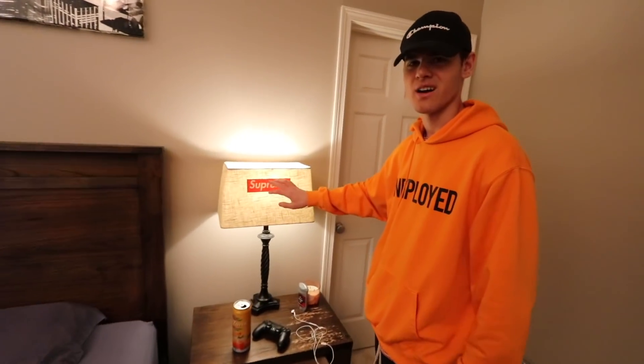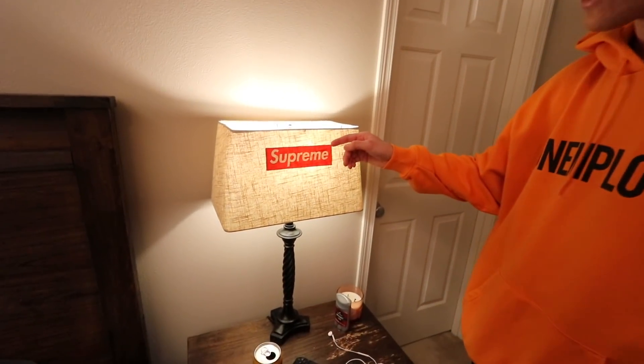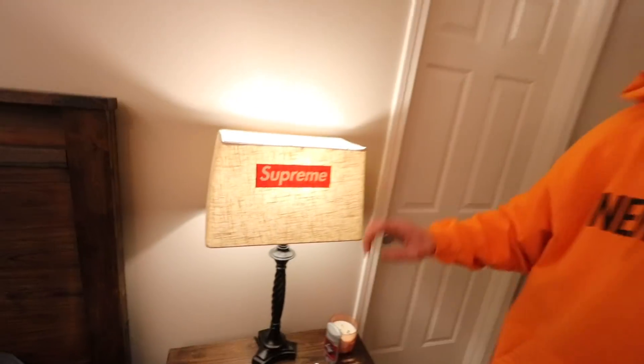I saw a comment on my other room tour where people were saying this is an actual Supreme lamp. It's not guys — this is just a sticker. Look at that. All your dreams and hopes gone.